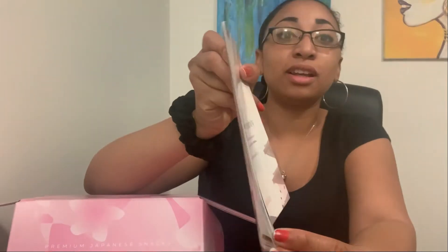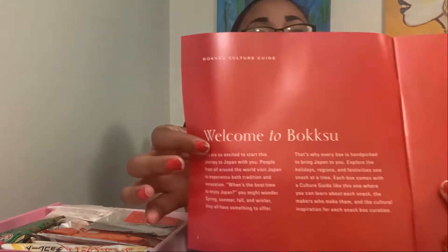It also comes with a booklet. I've heard they include one that tells you everything that's in there — for allergies or dietary needs — and I love that. It's pretty thick so it's very informational. It gives you background about the box, and I know this company works exclusively, or very closely, with the people who provide the snacks, so it's very curated.